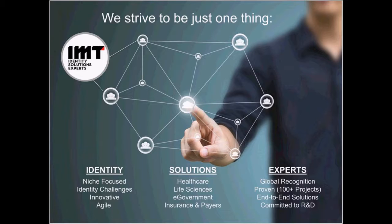Thank you, Tyson. Welcome, everybody, and thank you for joining us today. I'm going to start by describing what IMT does and who we are, and then introduce a product IMT has developed called Resolve ID. Our motto at IMT is Identity Solutions Experts. We have a focused niche of building solutions that solve identity challenges, specifically related to critical business identities.